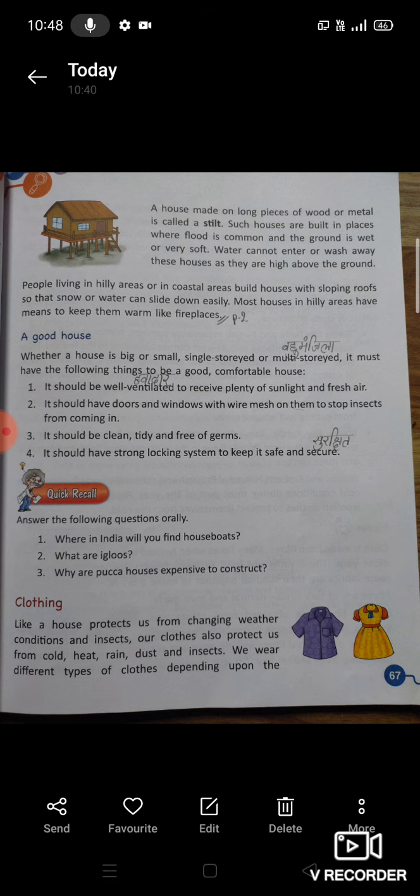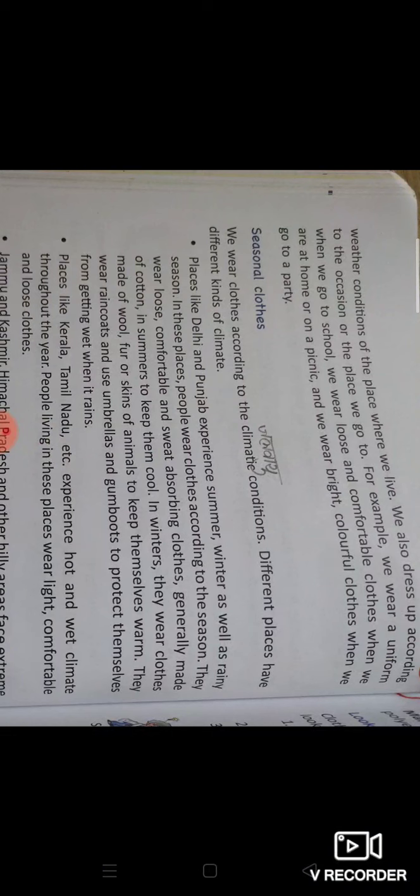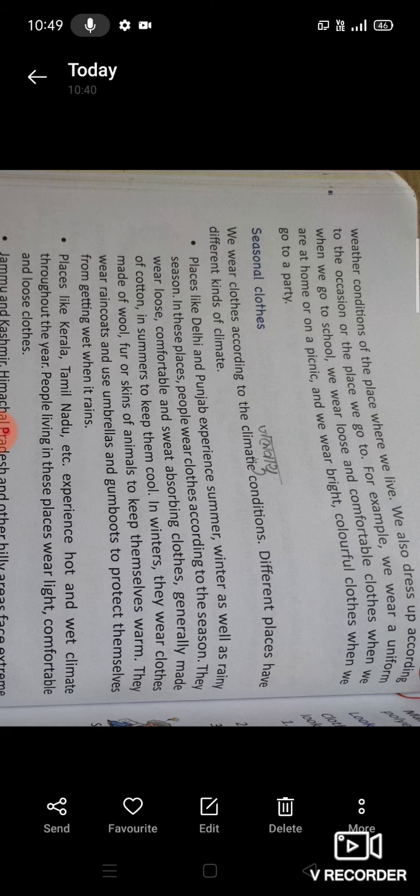We wear different types of clothes depending upon the weather conditions of the place where we live. हम different types के clothes पहनते हैं जो कि निर्भर करते हैं जिस जगह में हम रह रहे हैं वहां के मौसम के अनुसार। We also dress up according to the occasion or the place we go to. For example, we wear a uniform when we go to school — जब हम school जाते हैं तो school uniform पहनते हैं।